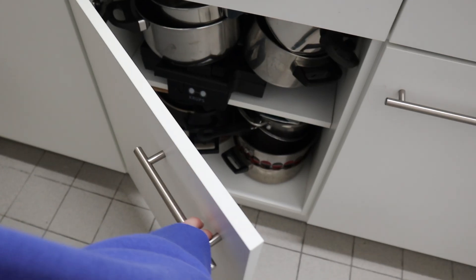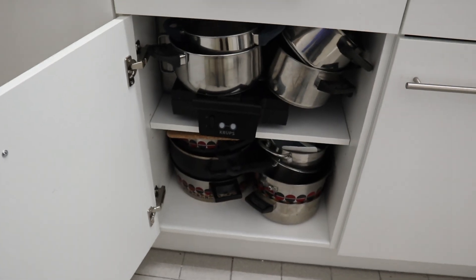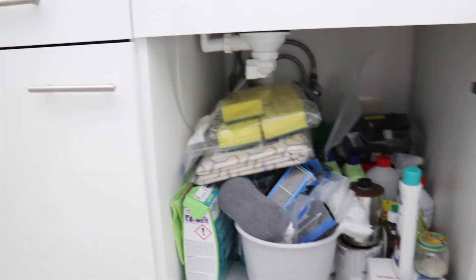Below I have all of my pots, and under the sink I keep all of my cleaning products. I have a light on the ceiling and these two lights as well, but I usually just use this one.